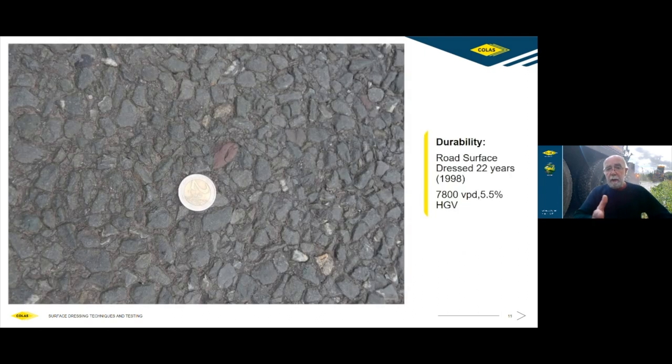In terms of durability, here is a photograph of a road which was surface dressed in 1998 using a 10-14mm chipping racked in with a 6mm. The slide was taken approximately a year and a half ago. The road is between Athlone and Roscommon, carrying 7,800 vehicles per day with 5.5% HGVs. This road has now been in service for 22 years. It's a national secondary road, which means its skid resistance has been annually checked. We can infer that this surface dressing is still providing an adequate level of skid resistance 22 years after it was laid — a well-executed surface dressing has indeed got a very long life.